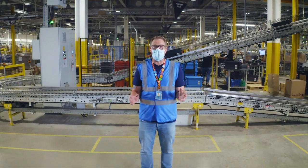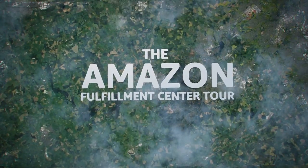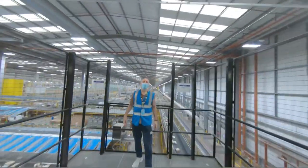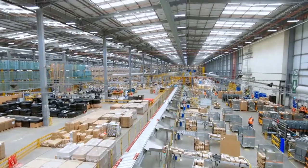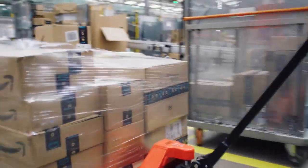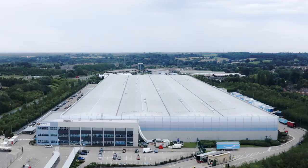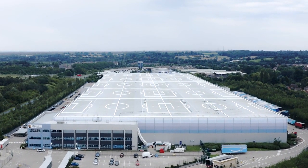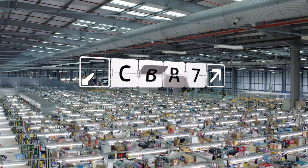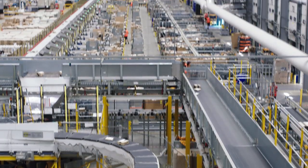We're really excited to be showing you around our building. Hi everybody, my name is Paul and I'm going to be your first tour guide of the day. Today we're in Rugeley. This building is one of our Amazon Fulfillment Centers, or FC for short. It's 750,000 square feet — or 10 football pitches for comparison. All of our buildings are named after the nearest international airport. The nearest to this building is Birmingham, so this building is called BHX-1.